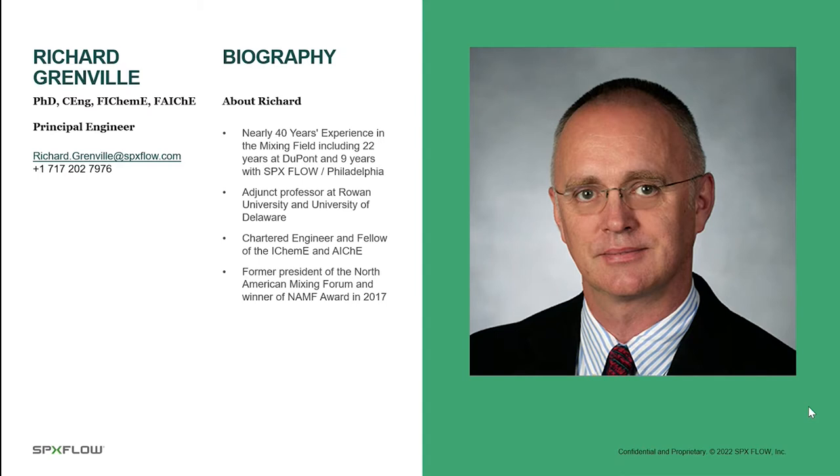I'm a chartered engineer, which is the equivalent of a PE in the UK, a fellow of the Institution of Chemical Engineers, also in the UK, and the American Institute of Chemical Engineers. Among other things, I'm a former president of the North American Mixing Forum, and the winner of the NAMF Award in 2017.